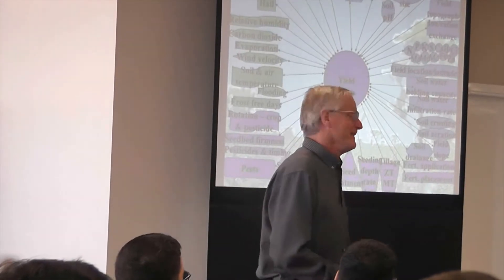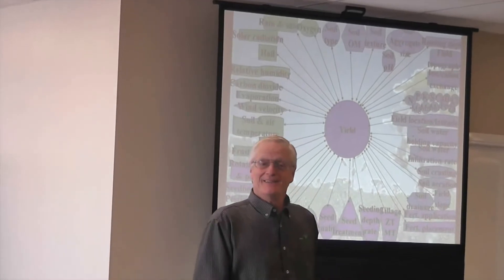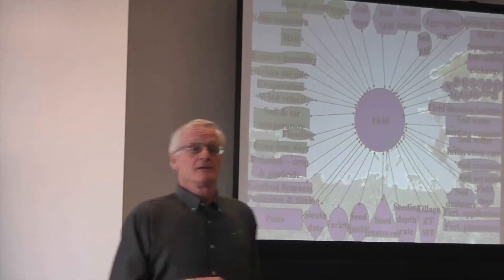I retired 10 years ago, and I have worked with canola and rapeseed for 50 years, so I know a little bit about it — I'm still learning. Every time I walk fields, I usually pick up something.